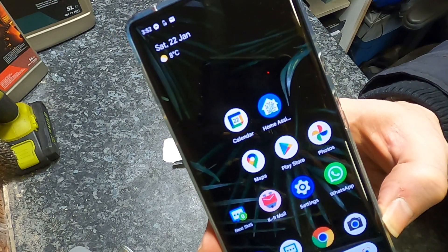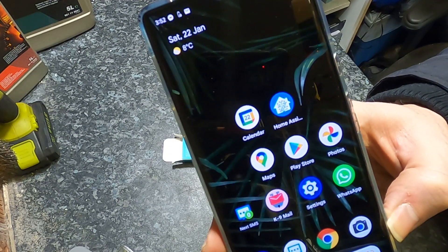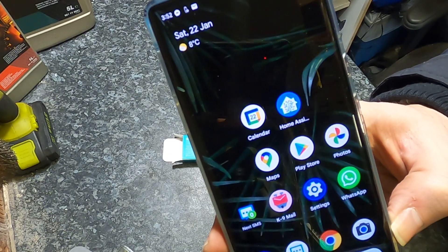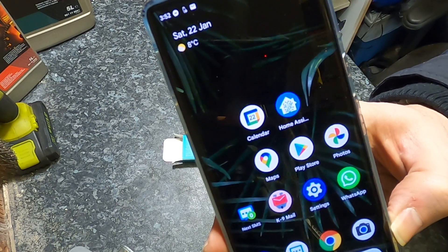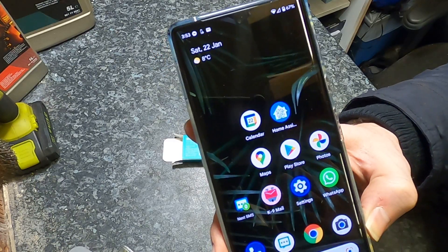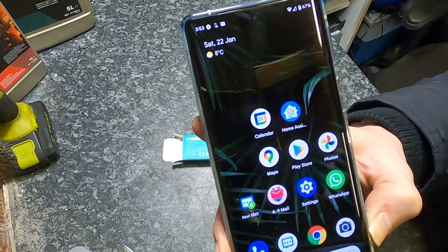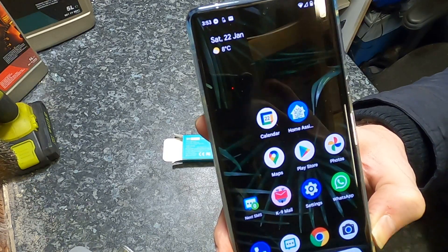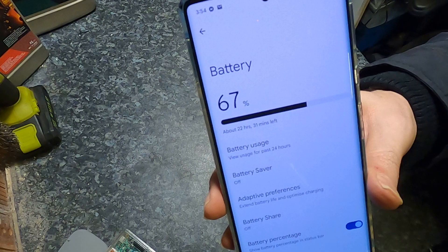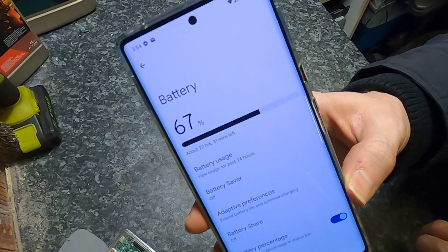I don't think I'm a heavy user, but the battery seems to drop to the 60s and 50s fairly quickly. I've yet to have a battery run-out situation, but it'll be interesting to see on extended days where you forget to charge — whether it copes. Let me know how you get on with the battery too. It does estimate 22 hours of battery use remaining at 67%, but I'm not sure how accurate that is — I'll have to try it out.